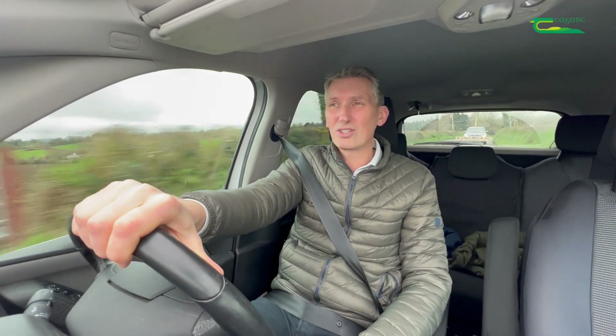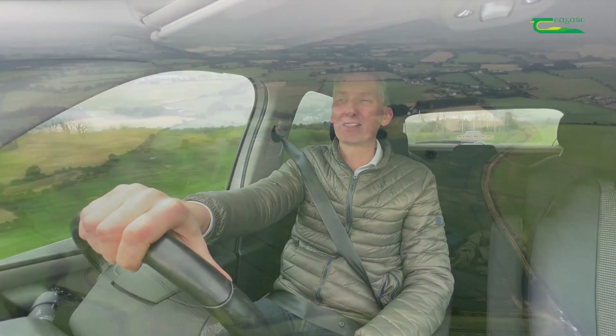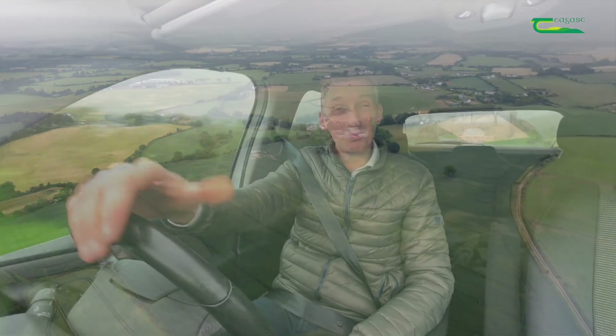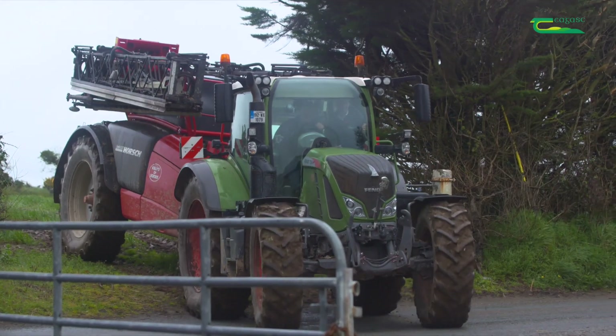I'm in the heart of tillage country down here in Wexford. I'm now heading across towards Simon Neville's farm who is farming a mintill system and he has a number of challenges on that. Sterile brome is obviously one, but he also has a challenge of canary grass as well.